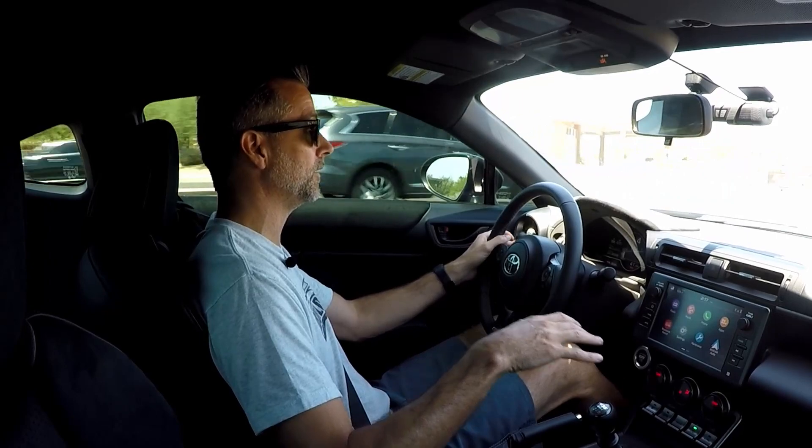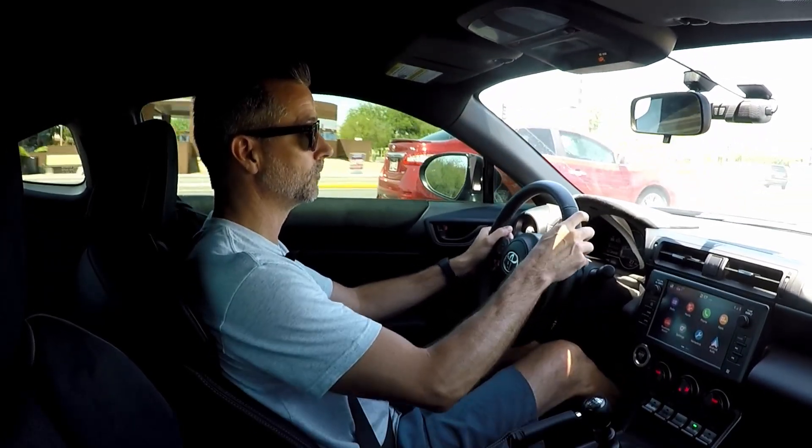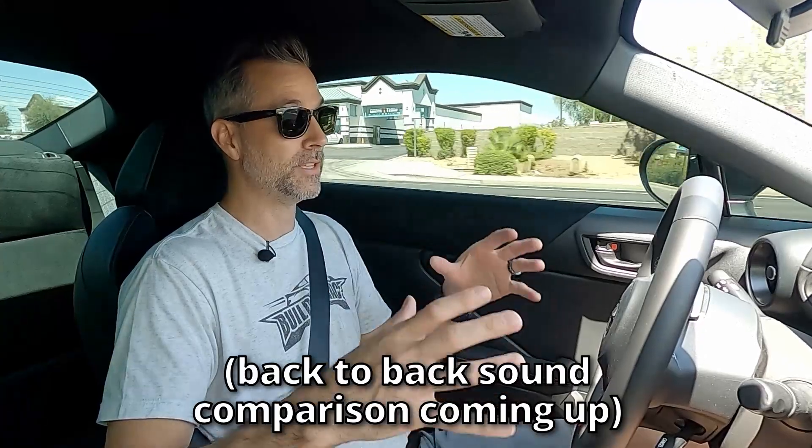What we're going to do in this video is show you how to disable that augmented sound controller. There are a couple of ways you can do it — the dealer can do it via software, but you've got to take it in and hopefully find a dealer that knows how to do it. Or you can do it yourself by simply unplugging the sound controller in the car, which we'll show you how to do in just a moment. And once we do that, we're going to show you the difference in the sound.